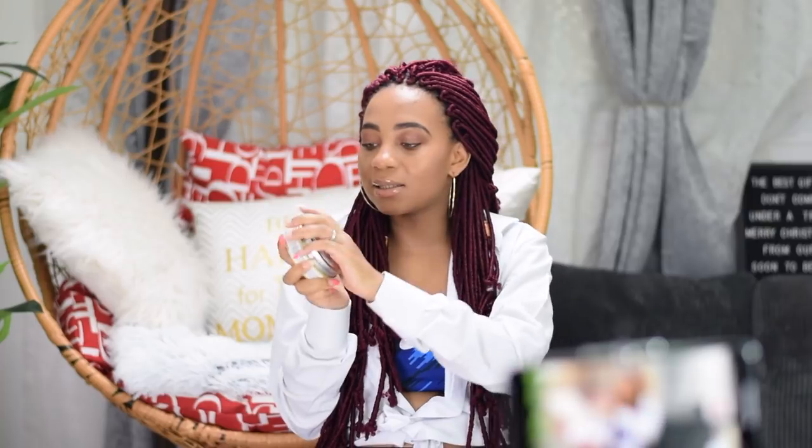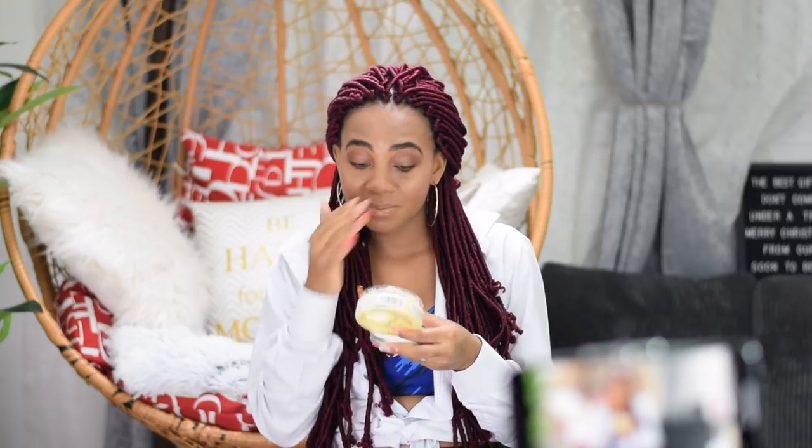I also got this Palmer's Cocoa Butter Formula tummy butter for stretch marks. It has argan oil, almond oil, soothing lavender, collagen and elastin — dermatologist tested. I reach out for it mainly when my tummy or boobs get itchy. It's very hydrating and it smells amazing. The trick I'd tell you guys is to start from day one — you don't wait until you're six months pregnant and then run to buy skincare. Start from day one and hopefully you'll notice a difference.